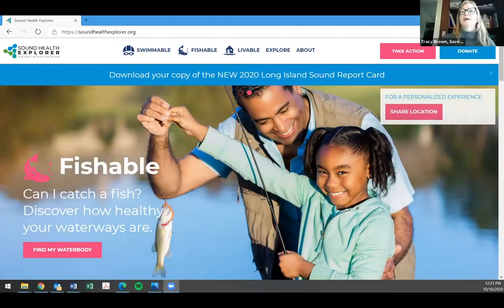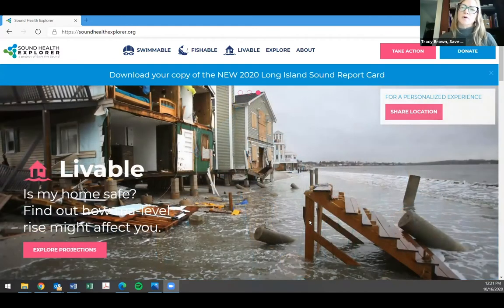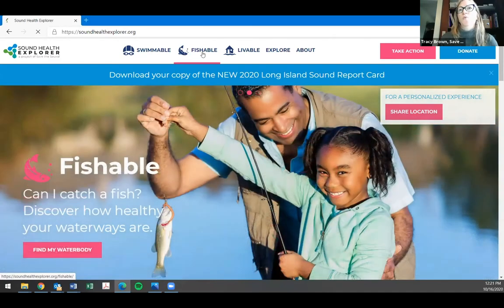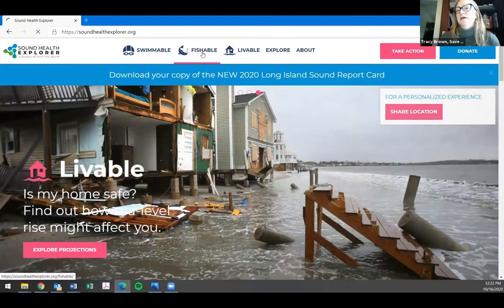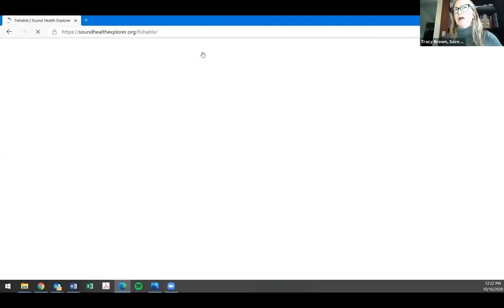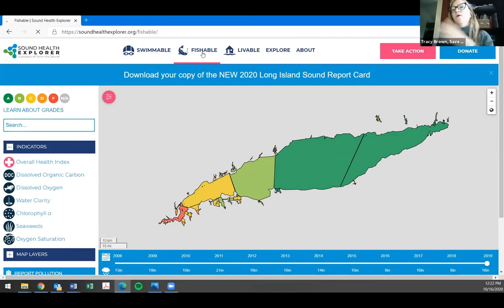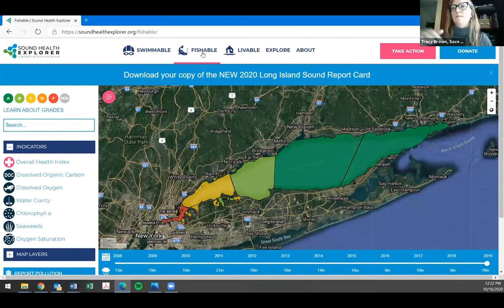Now I'll give you a quick tour of our website — the Sound Health Explorer — where all of the report card data lives, plus multiple years of the same data and grades. The report card gives us an opportunity to tell a story at a moment in time, issue grades, and capture media and public attention. The website as a complementary piece is there all the time and allows us to go much deeper into hyper-local findings and actions.